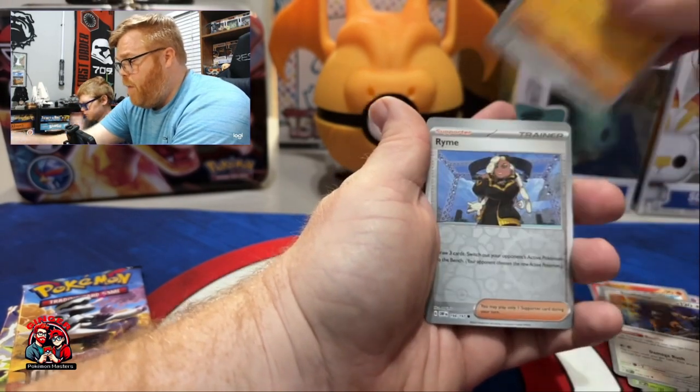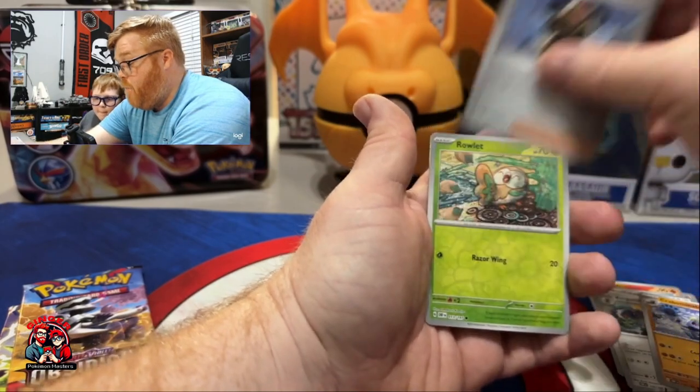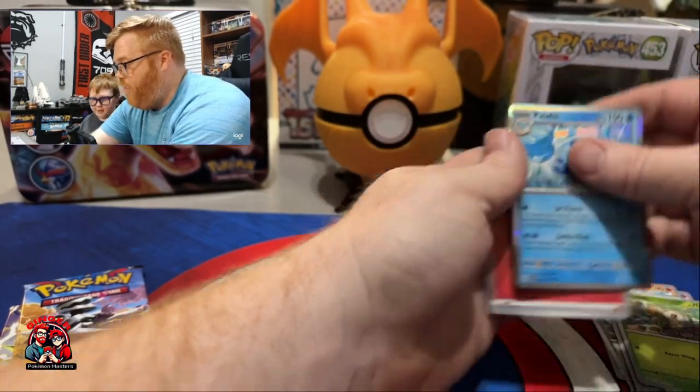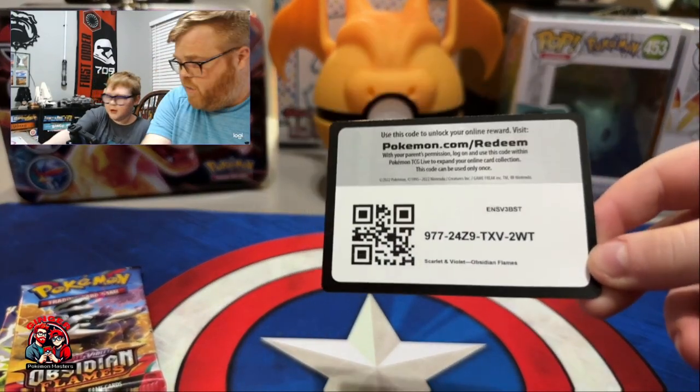Cynomo, Graveyard, Pneuma, Surskit, Buffalant, Crab. Accidentally grabbed extra cards. King Gambit, Rhyme, Raulet reverse hollow, and a Palafin. The Palafins love me! Saucy boy.